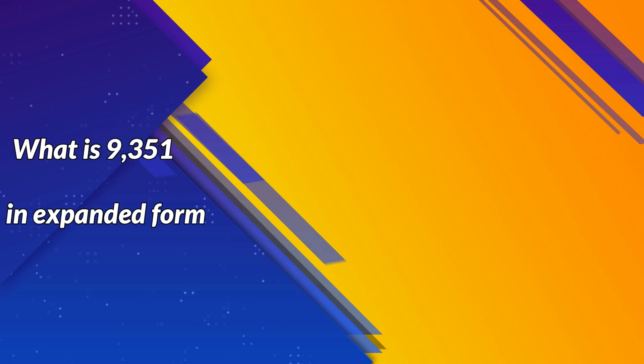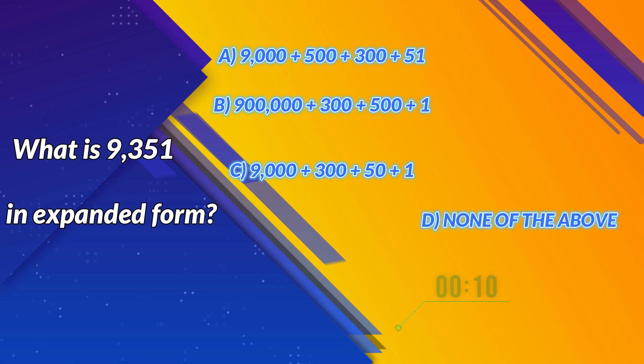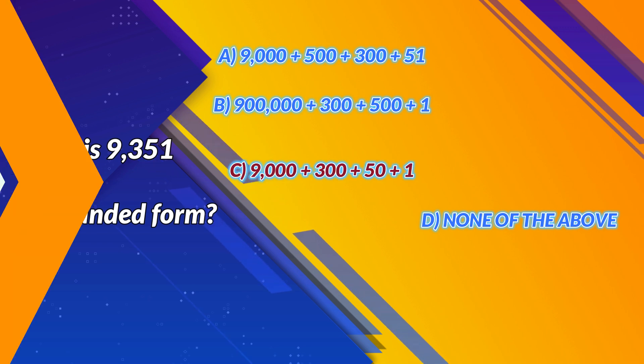What is 9,351 in expanded form? A. 9,000 plus 500 plus 300 plus 51. B. 900,000 plus 300 plus 500 plus 1. C. 9,000 plus 300 plus 50 plus 1. D. None of the above. Correct answer: C. 9,000 plus 300 plus 50 plus 1. Next question.